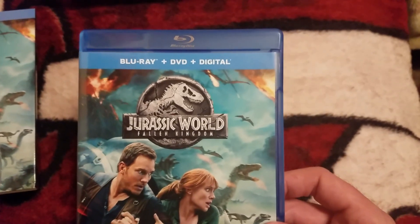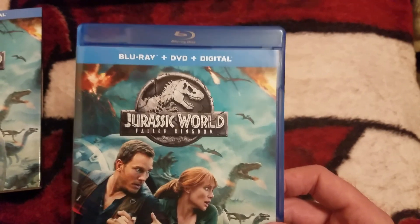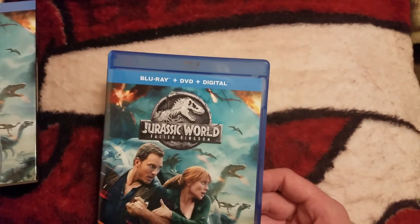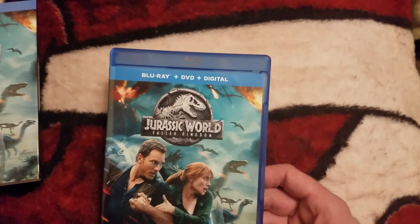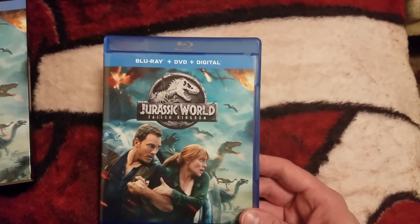I will be doing a giveaway of the digital code for this, guys. Today is Saturday the 16th, but we're going to run this until Wednesday the 19th — the day after it actually comes out on Blu-ray — to give enough of you a chance to enter for a chance to win the digital code.